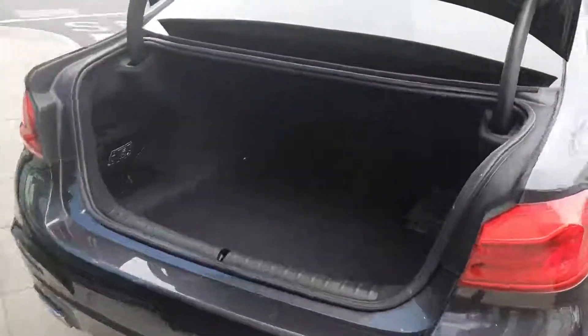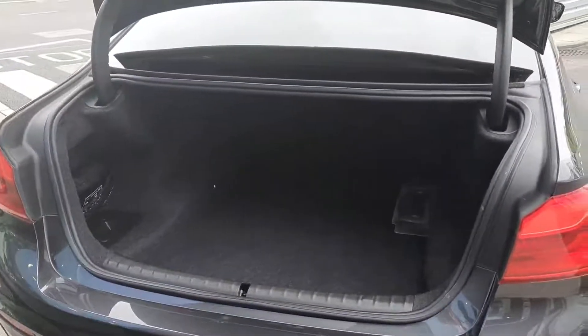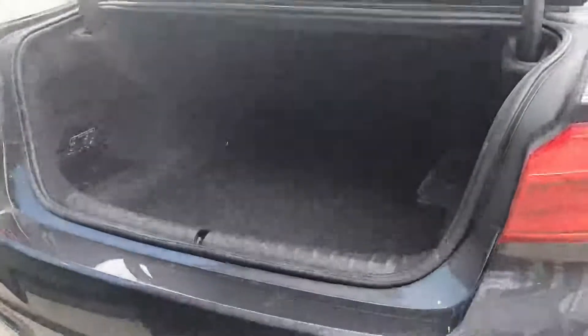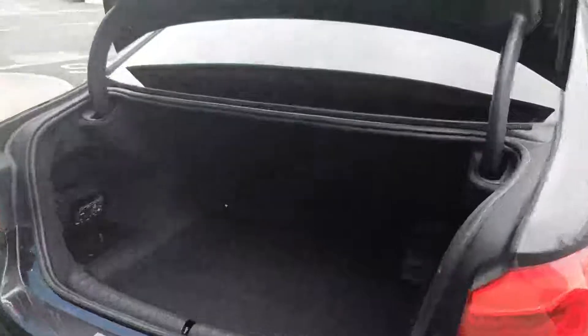Moving on to the boot, you've plenty of storage space in the back. It's a nice square opening which makes it very easy to get things in and out of. The boot itself is very deep and wide so you have plenty of storage space — it's a very practical car indeed.